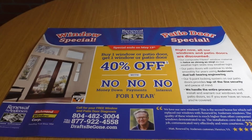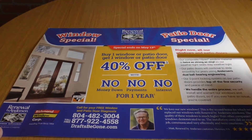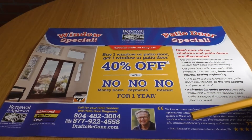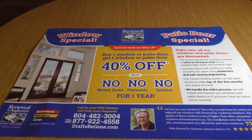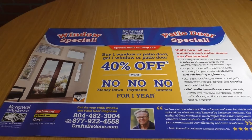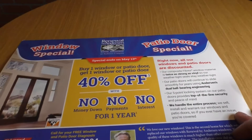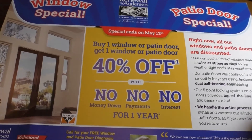Last but not least is this giant postcard from a window service. It's pretty straightforward — a giant postcard that instantly grabbed my attention just because it was huge. The whole postcard theme is blue and white, but right in the middle there's a big red high-contrast offer. It's very aggressive: buy one get one free, 40% off, no money down, no payments, no interest for a year. If you're looking to replace your windows and concerned about cost — this stuff typically isn't cheap — they're making it clear they'll be an affordable provider.